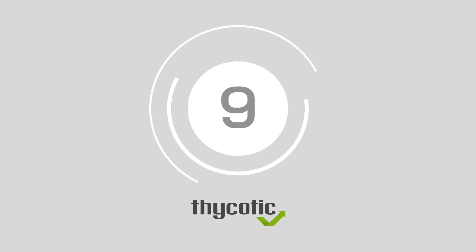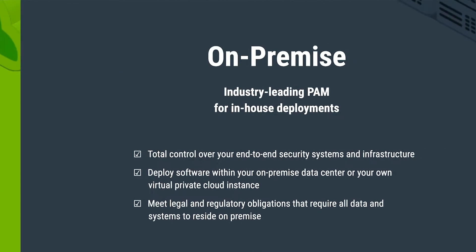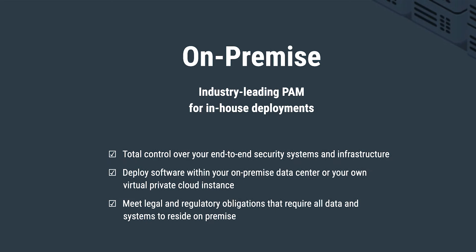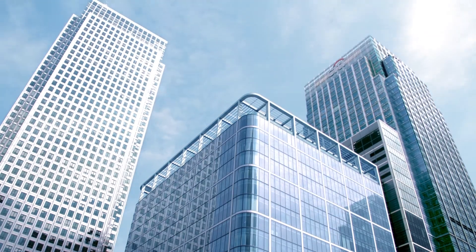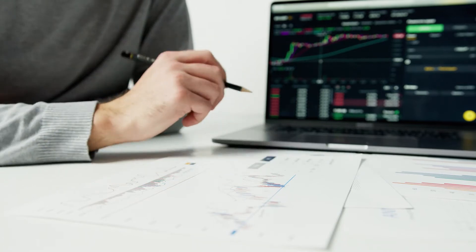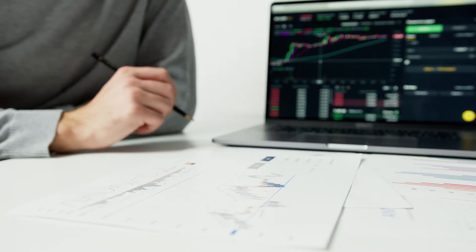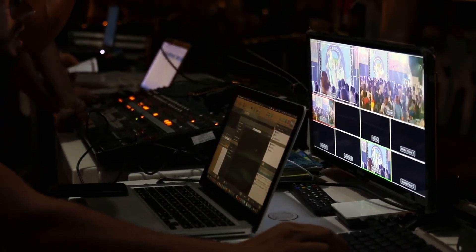At number 9, Thycotic Secret Server. With a massive 99.9% uptime deployment through Azure, the Thycotic Secret Server offers an encrypted and centralized vault for storing credentials. There is on-premises implementation available and privileged access controls for various route, application, service, and administrator accounts in the enterprise. Companies can access workflows for third-party requests and access approvals, and session controls for various policy-based launches, real-time monitoring, and more.